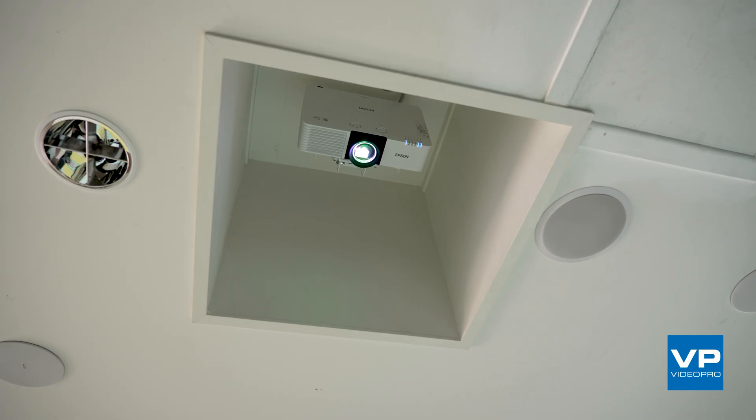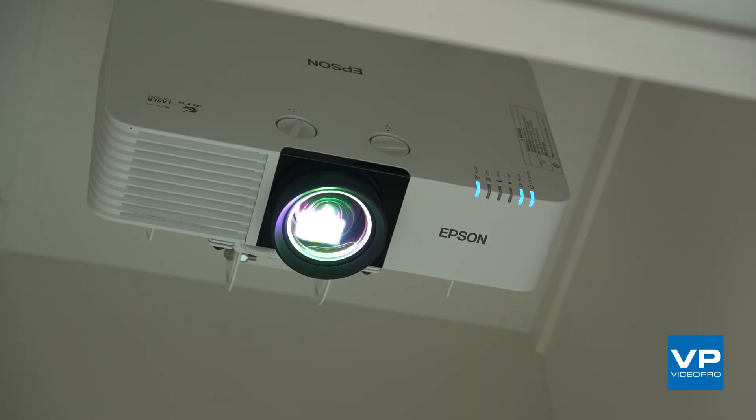Hi, I'm Mark Chaplin and I'm one of the account managers at VideoPro. Today we're at Emanuel Lutheran College in Budroom in the innovation hub. We've got an interactive floor which is being run by three Epson 6000 lumen laser projectors that have been edge blended. Epson is a great partner of ours and they have a great engineering team, so once we had the dimensions of the floor, the ceiling height, we used their resources to help us map it out and work out where the projectors were supposed to go.